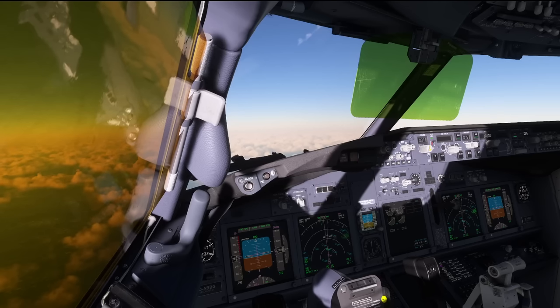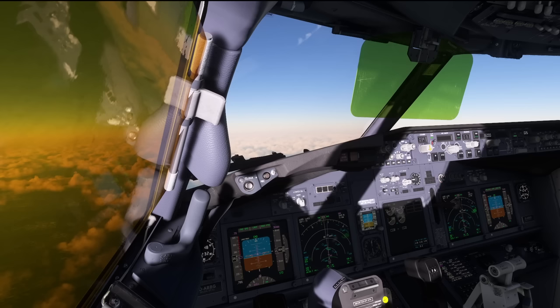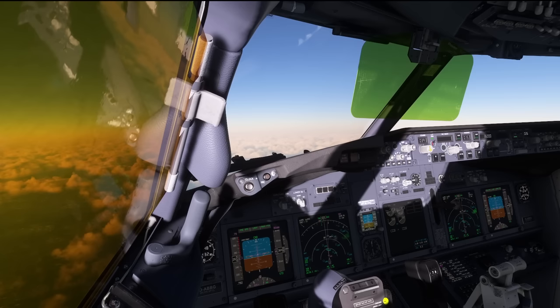Hello everyone and welcome to the channel. I'm Emanuel, I'm a Boeing 737 pilot and today I'm going to show you five cool things you did not know existed in PMDG's Boeing 737.